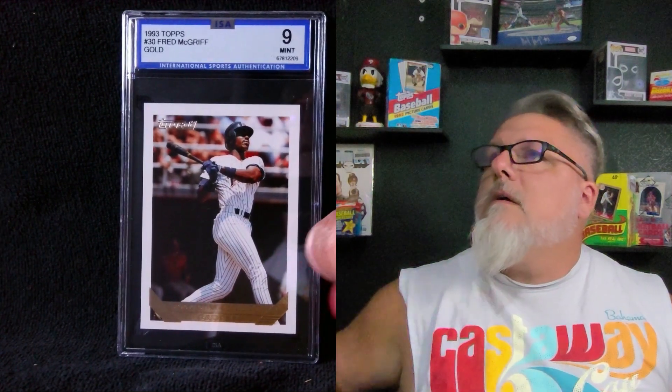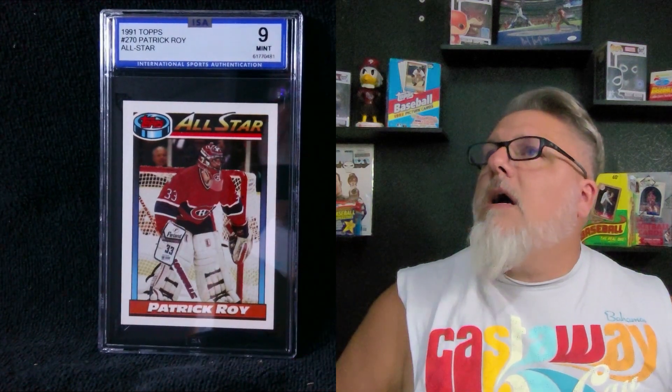Next, we've got another 9 — The Crime Dog, Fred McGriff, Topps Gold. I like that too. So far, so good. Now we're getting into some hockey cards. Patrick Waugh, 1991 — that's a 9, Mint. We'll take that. We've got another hockey card — Ed Belfour, 1991 all-star card. I like that. Let's do one more and then we'll take a break.